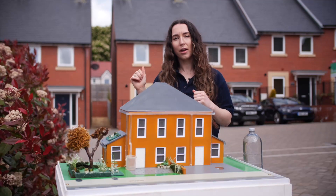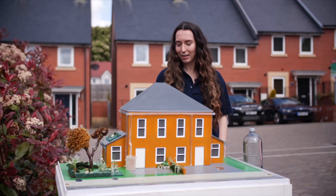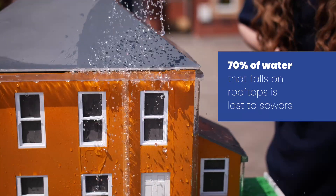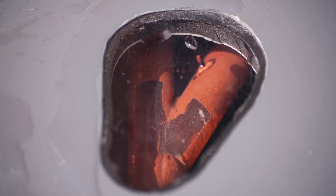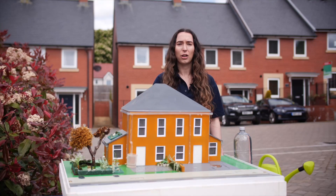Let's focus on the small scale for a moment and see where we could have the most impact. This model of a house shows two different approaches to managing surface water. The house on the right represents traditional drainage solutions. When it rains, the rain hits the roof, flows down the gutters, runs across the driveway and flows down into the drains. Some garden designs can add to the problem if areas of non-permeable paving or artificial grass drain into the sewers, sending huge quantities of rain straight into sewage pipes.